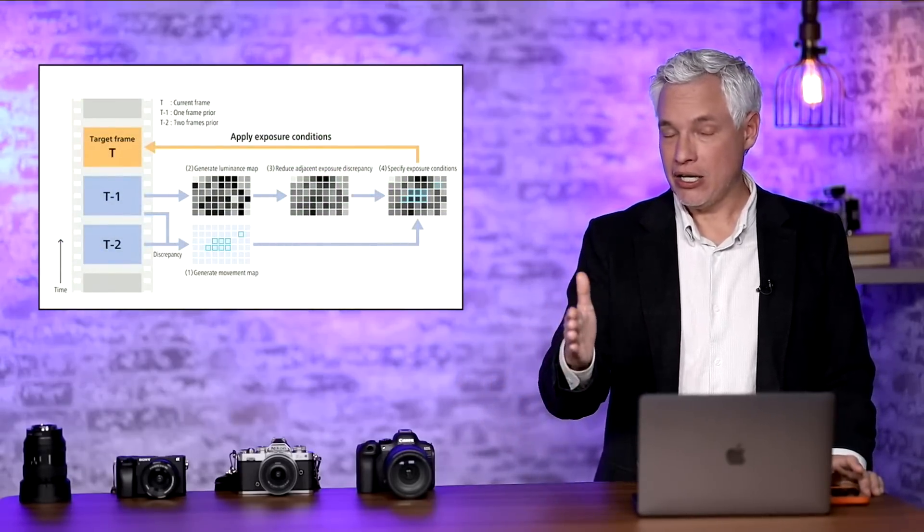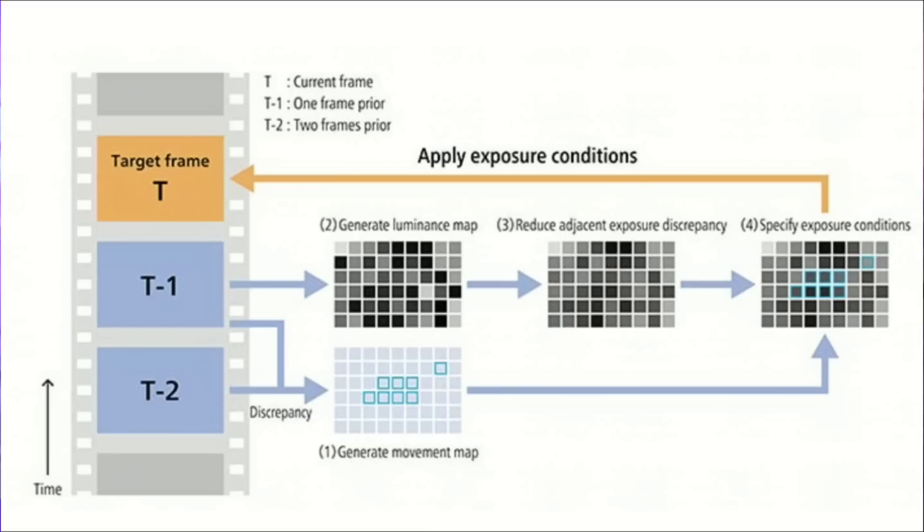You might ask how they determine the proper exposure for different parts of the image. Rather than monitoring each region in real time, they look at data from the previous frames and assume some sort of movement. They track bright subjects throughout the frame and extrapolate what the exposure should be. It might be slightly imperfect, but it can at most be off by 1/30th of a second when shooting 30 fps video. The sensor also supports 60 frames per second video.